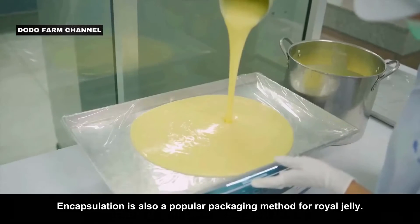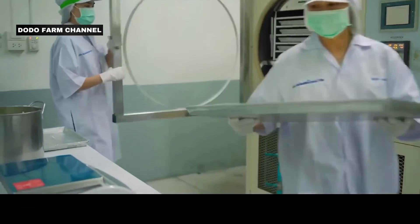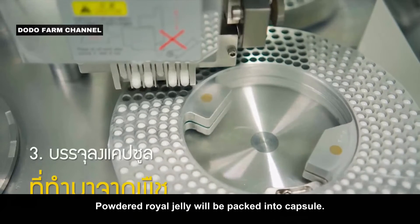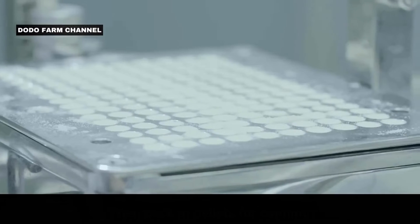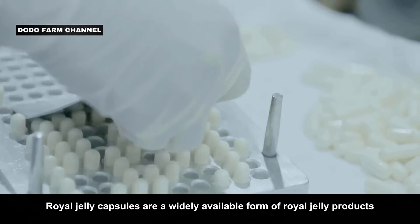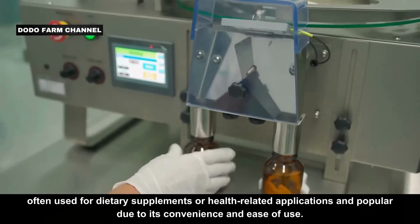Encapsulation is also a popular packaging method for royal jelly. A freeze-drying method is used to remove moisture and create a dry, concentrated powder, which is then packed into capsules. This offers several advantages, making it a convenient and practical way to package this valuable substance. Royal jelly capsules are a widely available form of royal jelly products, often used for dietary supplements or health-related applications, and are popular due to their convenience and ease of use.